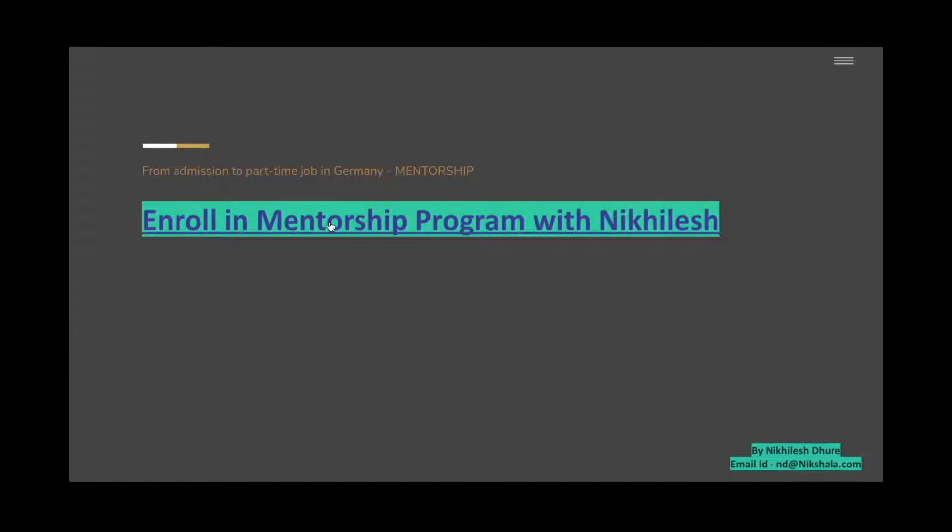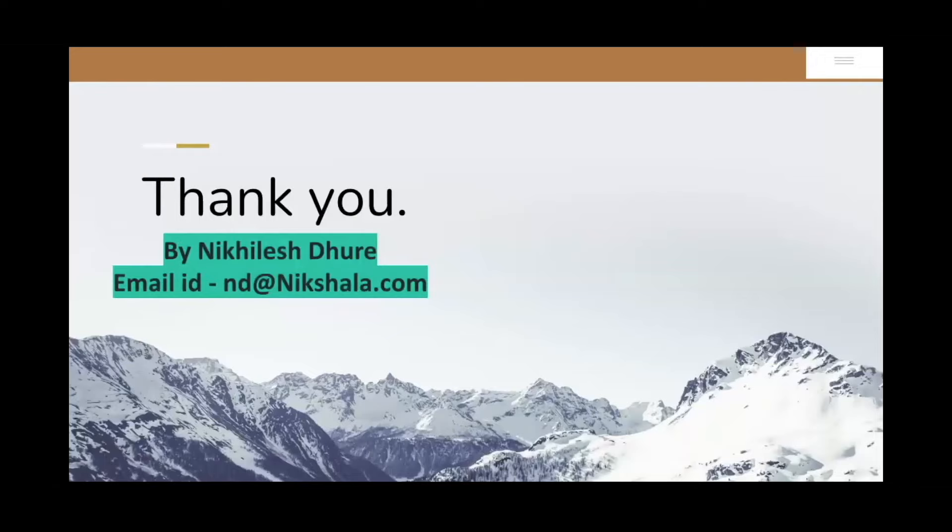We're on the last slide. If you want to get enrolled in the mentorship program, click the link on screen or in the description. You can also get this PDF presentation. Now that you have the list of colleges and all required documents, go ahead and apply — whether or not you want our help. Make sure you're tight on your timeline, because that's where a lot of people make mistakes. Thank you so much, hit that thumbs up if you liked this video, and see you next time!